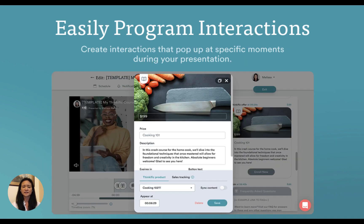If you like, you can easily layer in interactions — add questions, polls, content downloads, and more. You can program them to appear at exactly the right moments in time during your presentation.